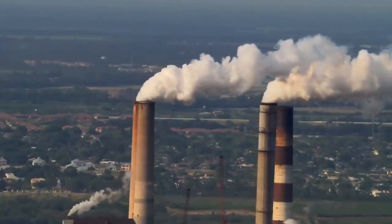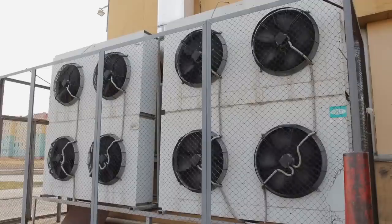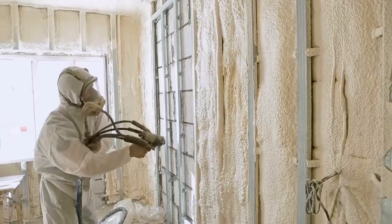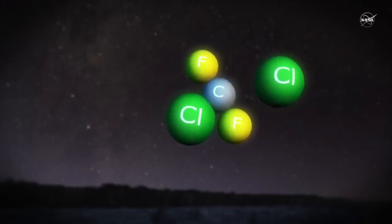Man-made substances such as chlorofluorocarbons, because they were so safe, were used in a variety of applications such as refrigerants or insulation foams. These gases have very long atmospheric lifetimes and can find their way into the stratosphere. When up there, they can decompose and release chlorine and bromine atoms, which destroy ozone.